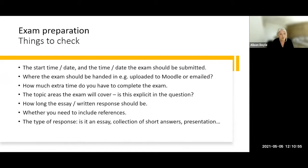In terms of preparing for your exam, these steps seem like common sense but it's really important to do them well before the exam so you're not beginning to feel panicked. Double check your start time, the day of the exam, and the time and date it needs to be submitted. Consider where it has to be submitted — does it need to be uploaded to Moodle or emailed, or possibly both? Write down at what time you start and at what time you finish with your extra time, so you can keep an eye on that using your clock.